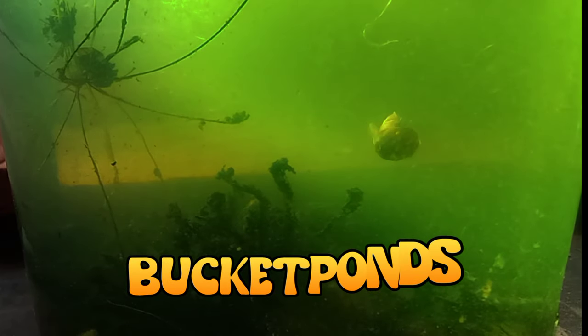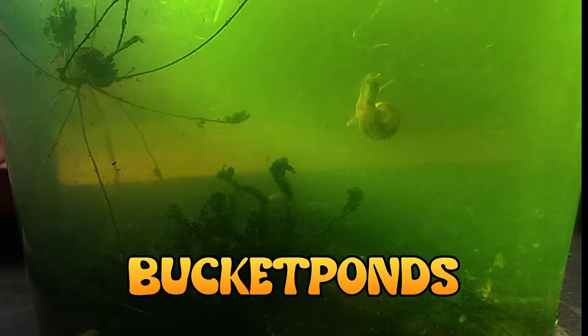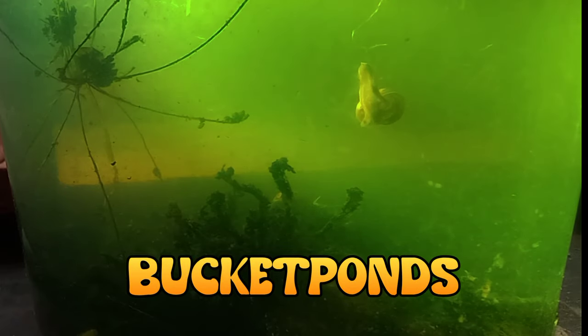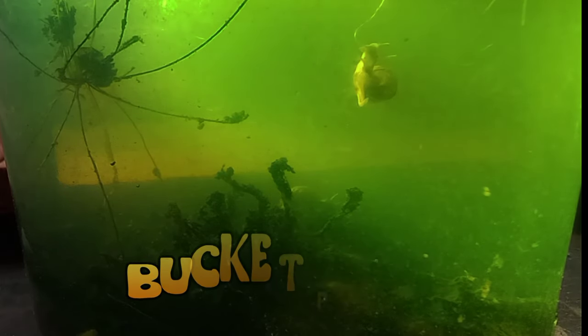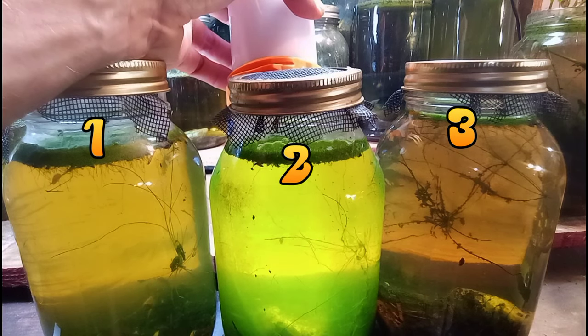Hey BP family, welcome back to the channel. This is Bucket Ponds. Today we're going to look at the three leech jar aquariums that we built last month. I'm very curious to see how they're doing and I want to check them out with you guys right now.